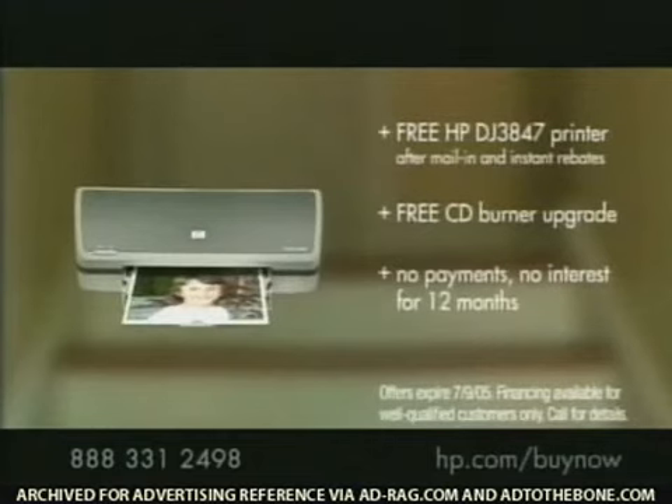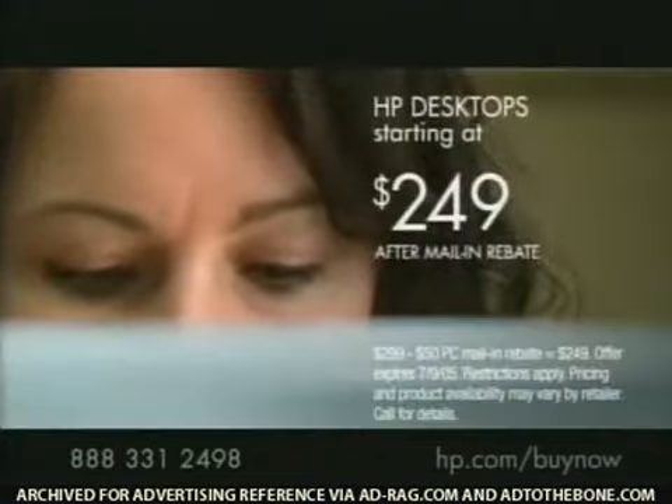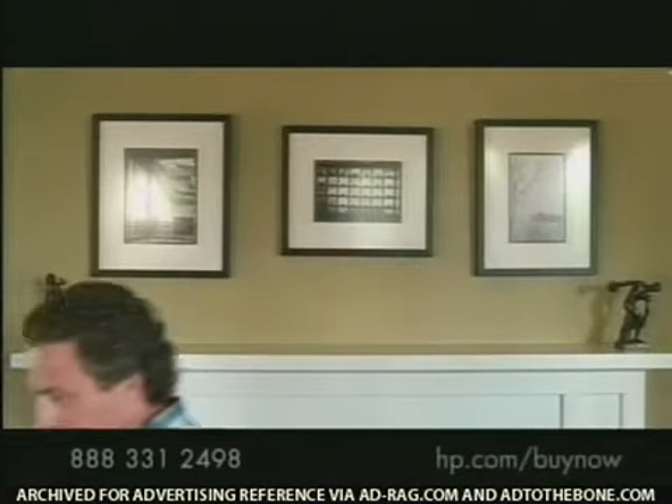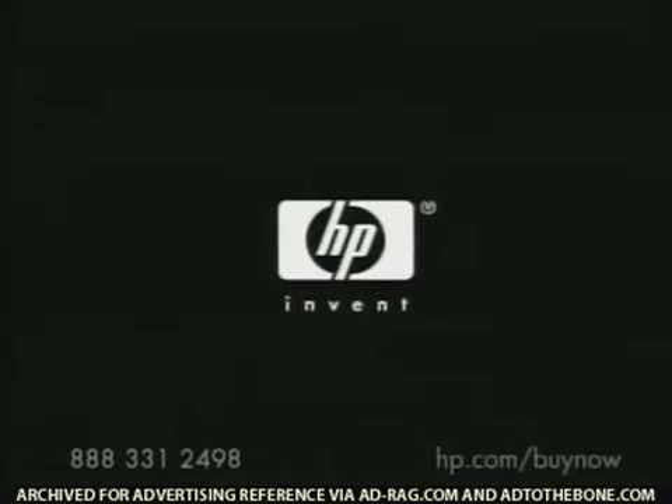Order now and get a free printer and free CD burner, or ask about HP desktops with Intel processors starting at $249 after rebate. Too bad everything isn't this easy. With this much support, HP Pavilion desktops — brilliantly simple.